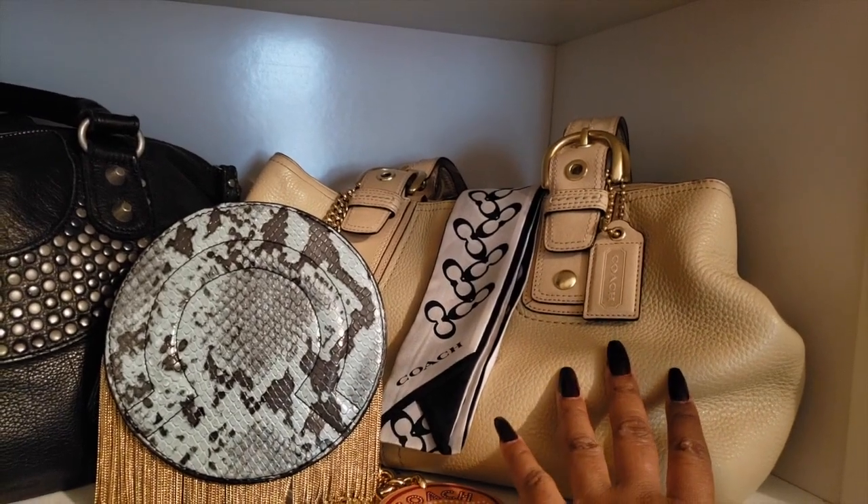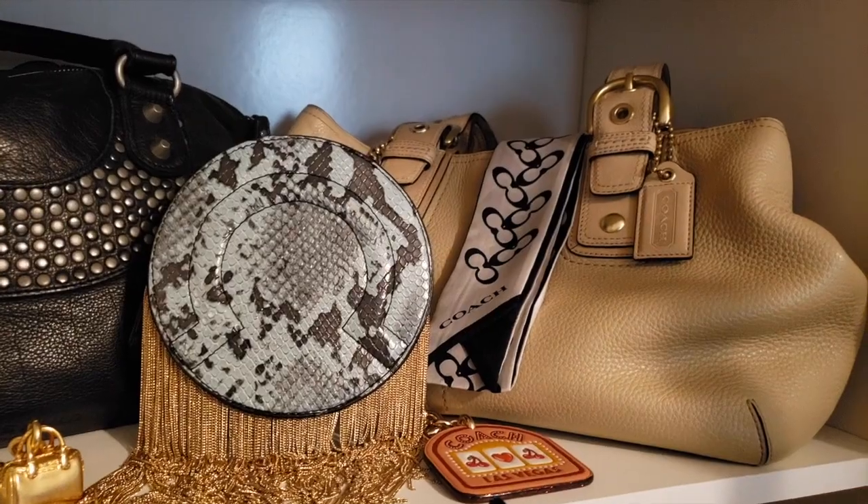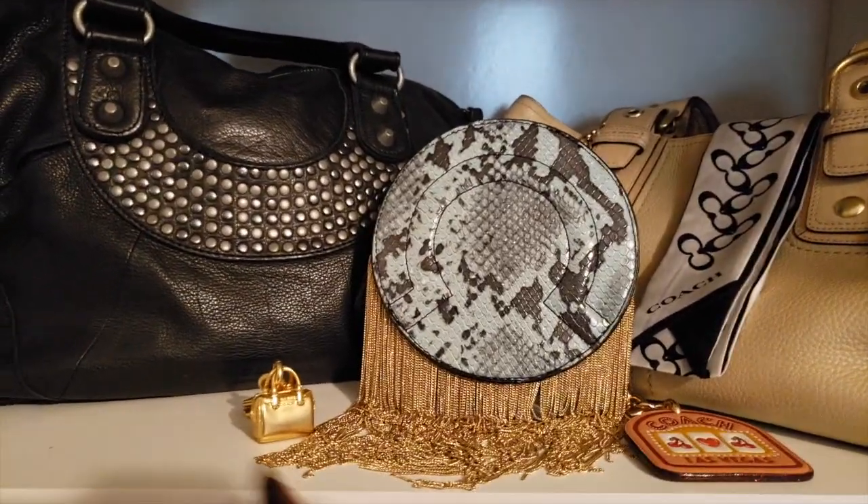And then just a few random Coach things and stuff right in there.